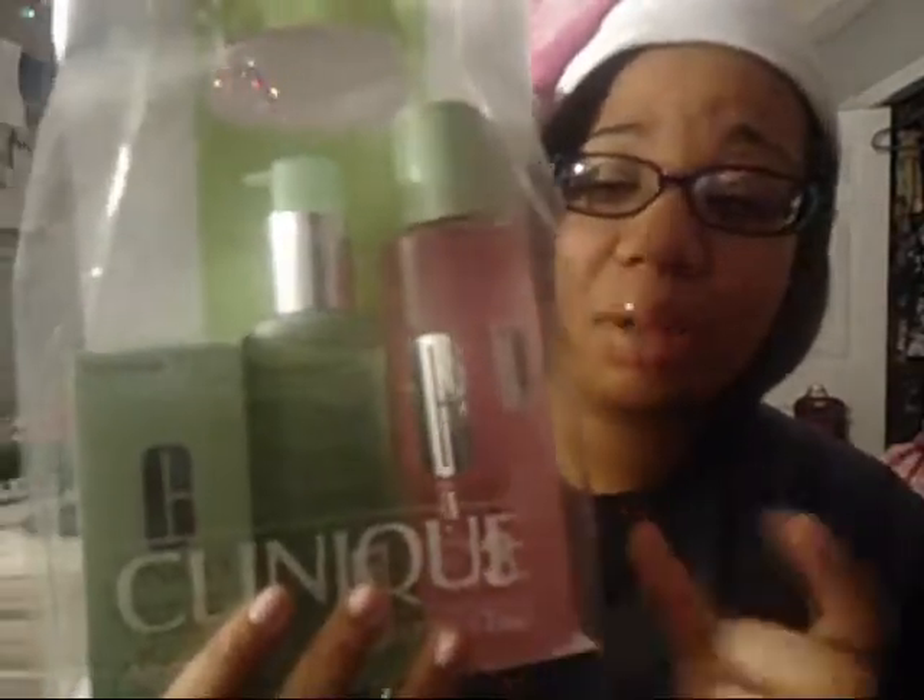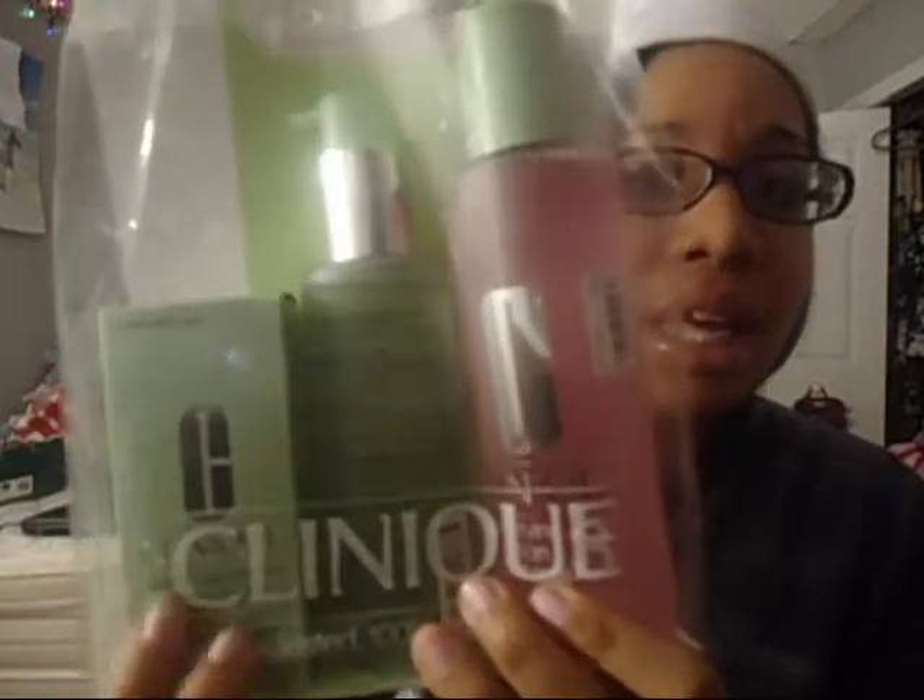She also got me the Clinique 3-Step Face Wash set. It comes with the toner, the soap, and the moisturizer. I really recommend this if you're having problems with your skin — when I used it two years ago my face cleared up so much. It's made for whatever skin type you have: oily, oily to dry, or dry. I use number 3 because I have a very oily T-zone.